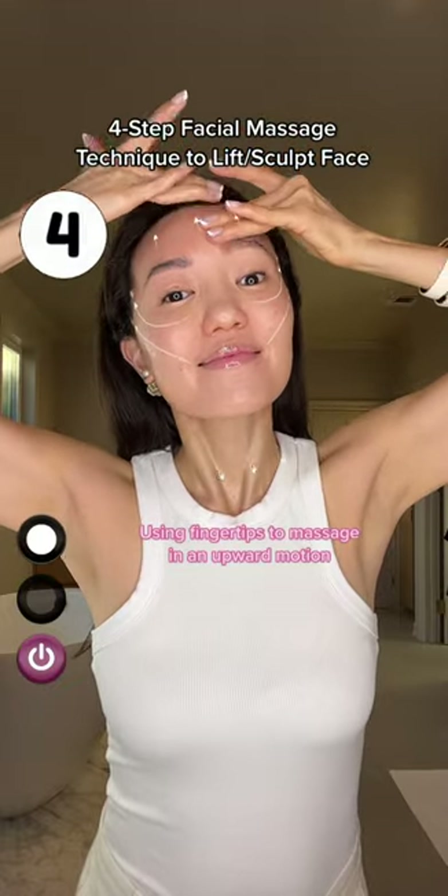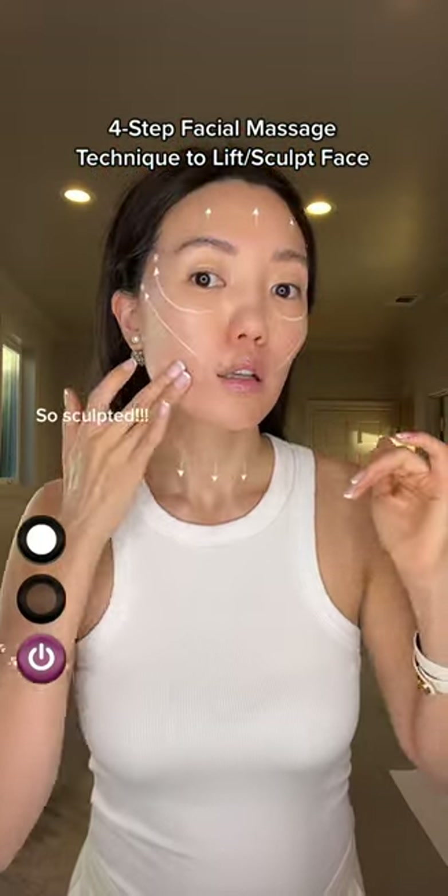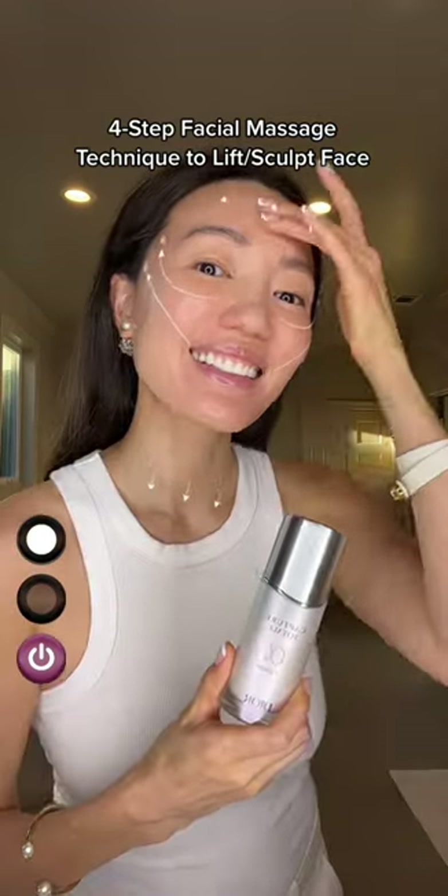The technique is all about lifting upward strokes, as you guys can see — and look at that, my face looks so sculpted already.